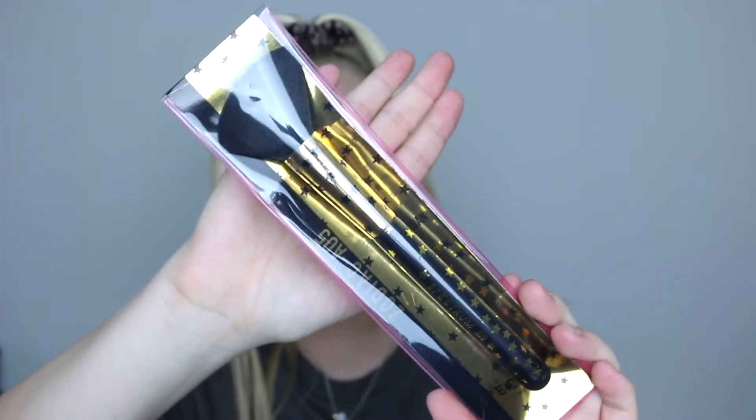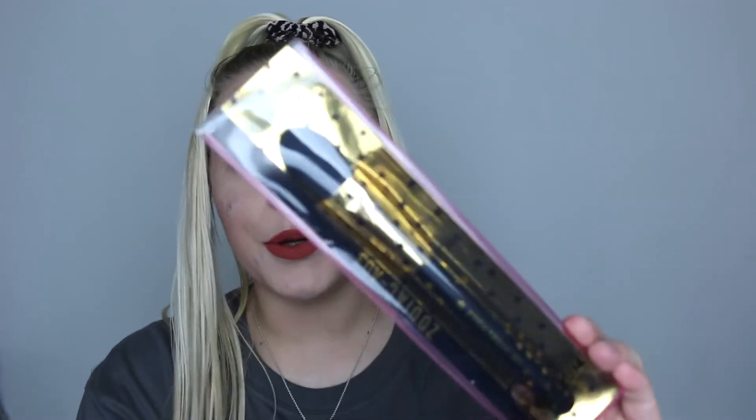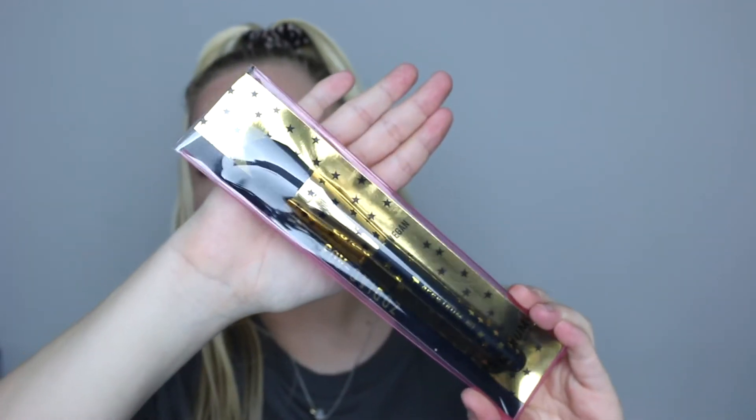All their brushes are vegan and cruelty-free, which is amazing. The first one you get inside is the A05 brush, which is for blush — it says 'Blush Crush Brush.' Another one is the A17 brush, which is an angled brush — it says 'Brow Game Strong,' so this is a brow brush. You also get the A03 brush, which is a slightly more flat brush and says 'Flawless Finish' — I think this is for liquid and cream products.